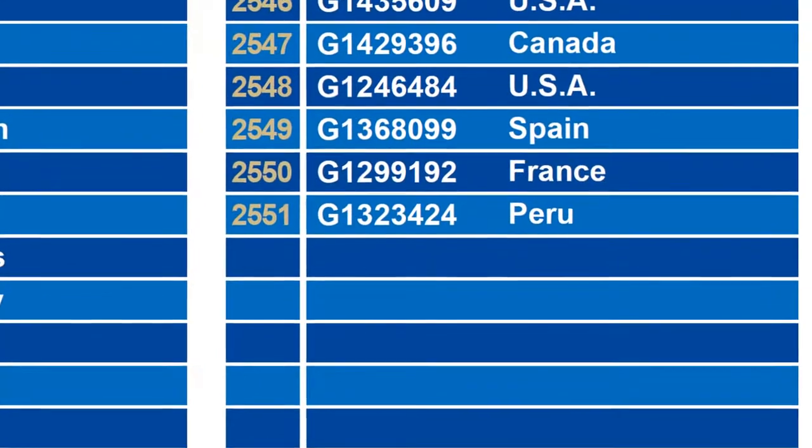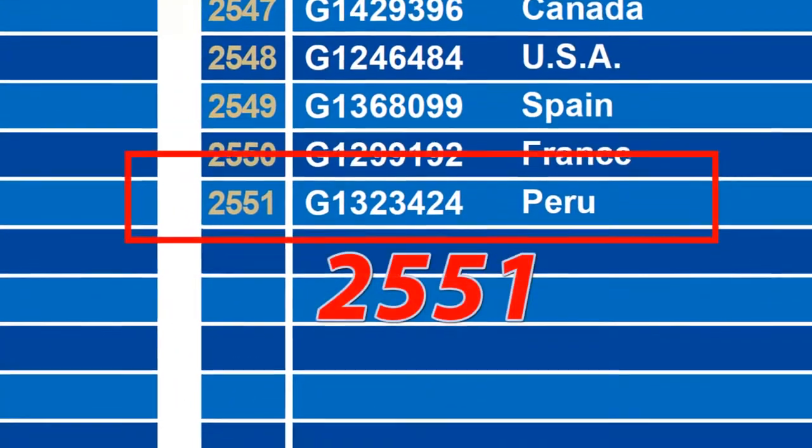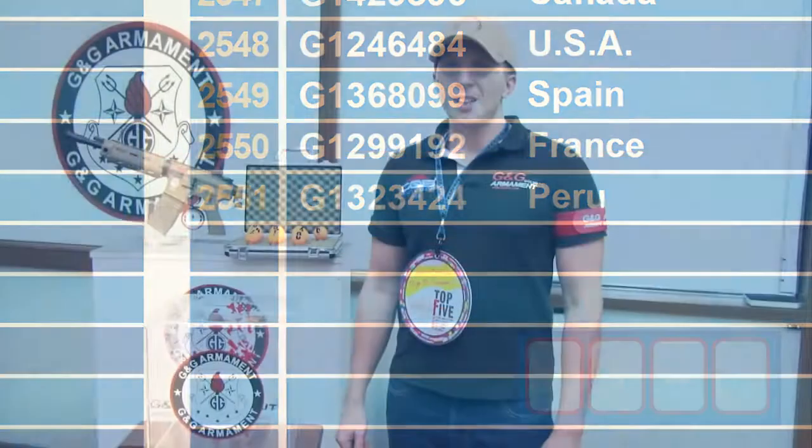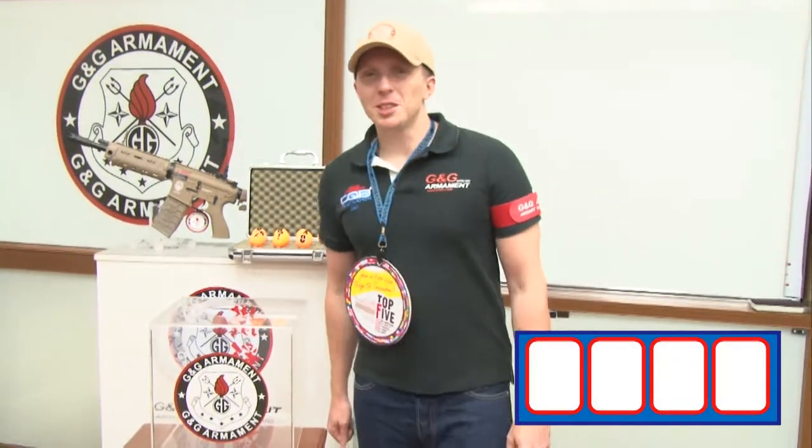So this month, we have a total of 2,551 participants. That's a lot. Let's see who is the lucky winner for this month.